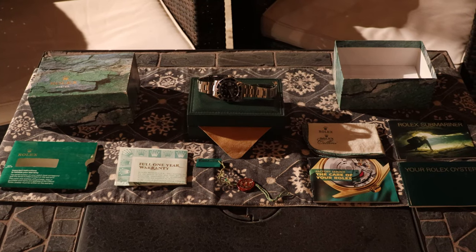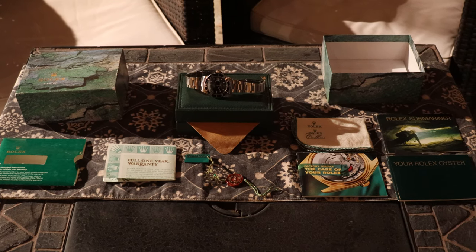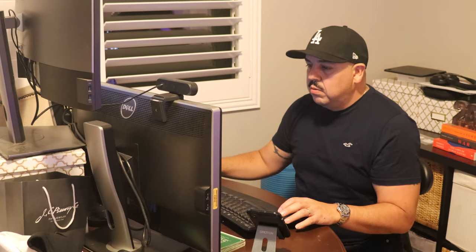The Datejust with the fluted bezel and jubilee wristband — I think that one is fancier and more immediately identifiable as a Rolex. With the Submariner, it's a little more subtle and hidden. I wore it all day today and I really didn't get any attention, which is actually really good. You can wear it to work or out somewhere and people won't actively notice it unless they know watches.